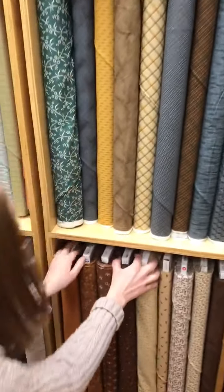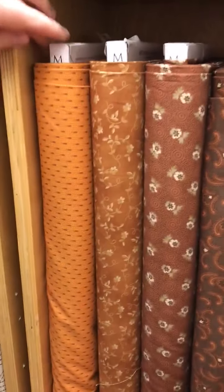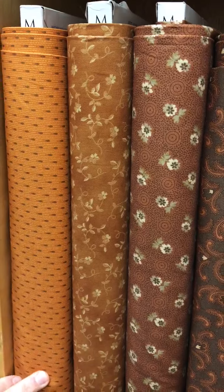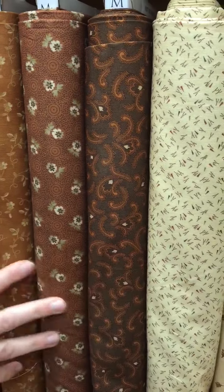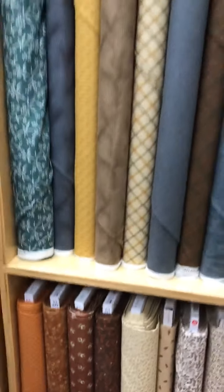Last up today is our Marcus fabrics. It's called Cheddar and Chocolate. We have some nice colors — I feel like sometimes oranges are too bright or too yellowy, but I feel like this is a nice color and a nice addition to our primitive room. So if you are a primitive gal, that is right up your alley today.